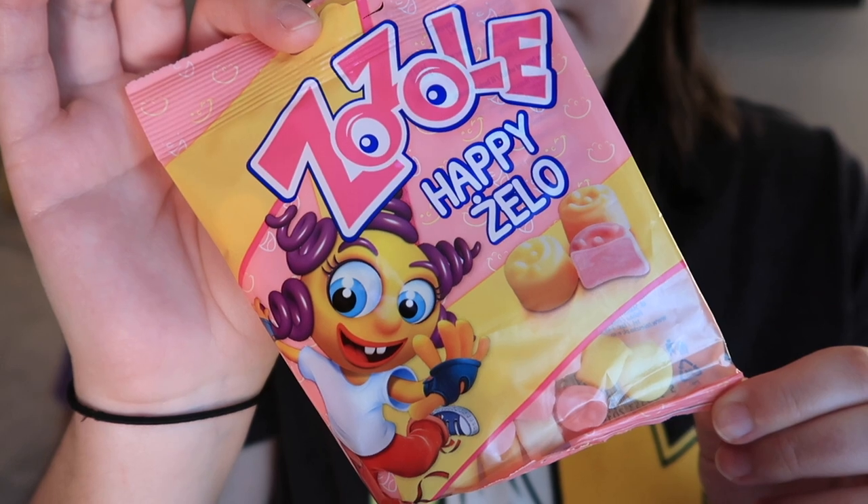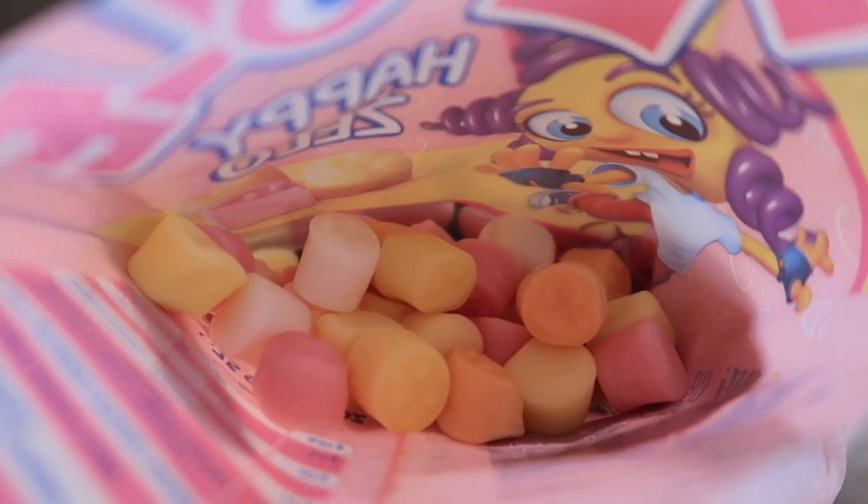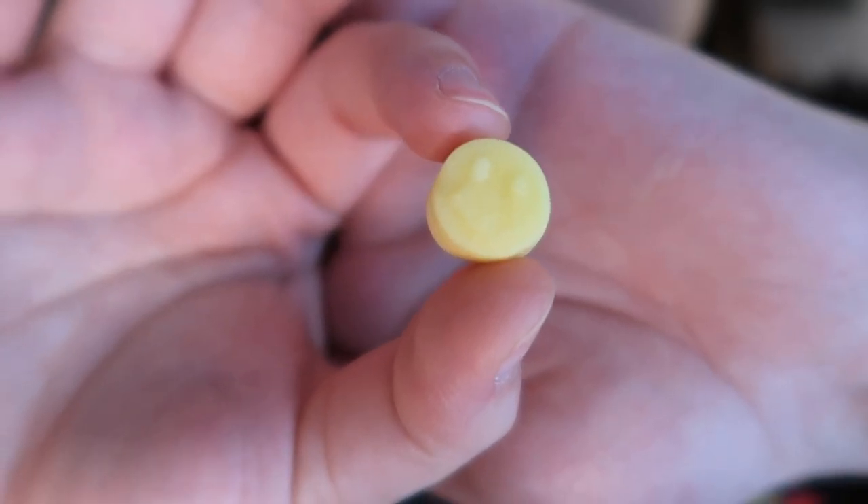These are Mesko Zozole Happy Zello gummies from Poland — chewy gummies in a mix of sweet fruity flavors in a happy face shape. They smell very perfumey. One tastes like passion fruit, and the passion fruit one tasted like perfume — flowers and chemicals. The orange was okay and had an interesting dry-outside, softer-inside texture, almost like a crust. I would eat more of the orange ones, but not the passion fruit ones. That did not taste like you were supposed to eat it.